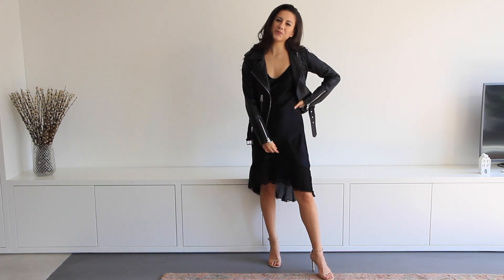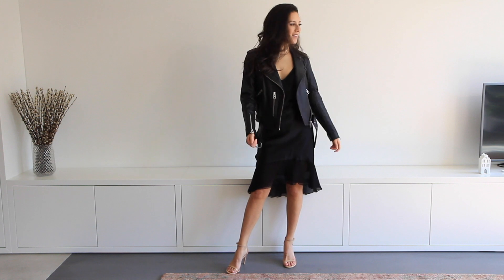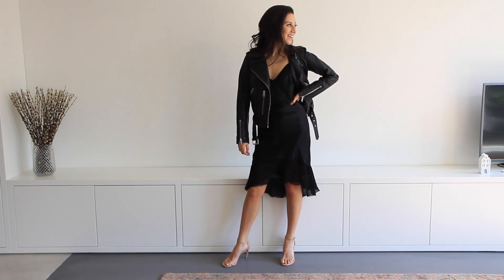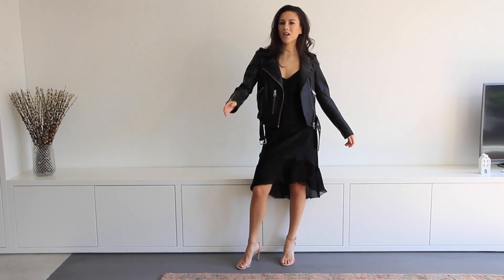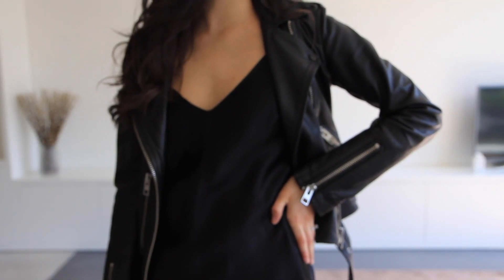This next outfit is great especially if you're going day to night. I have a silk dress on which I absolutely love, and then over that I put on my leather jacket. I love the juxtaposition of hard and soft with this look, and I decided to pair it with heels. The leather jacket is perfect because it won't be too warm during the day and it'll keep you warm at night.